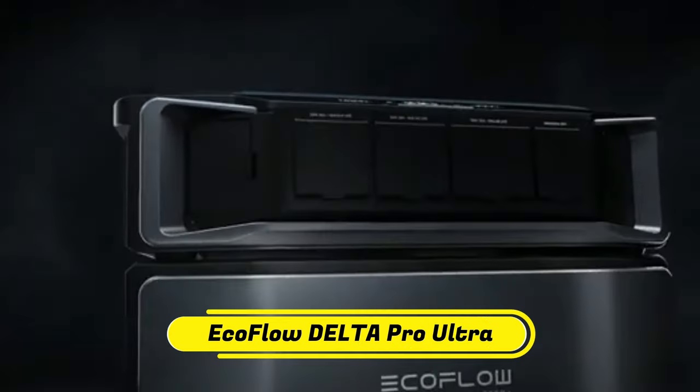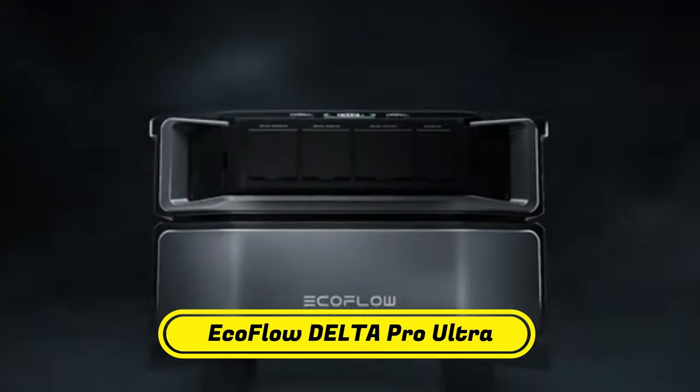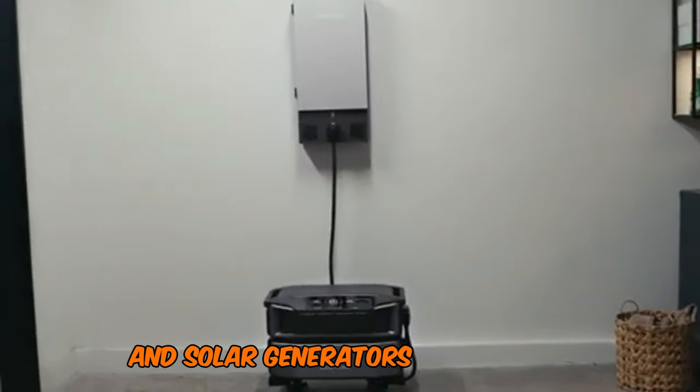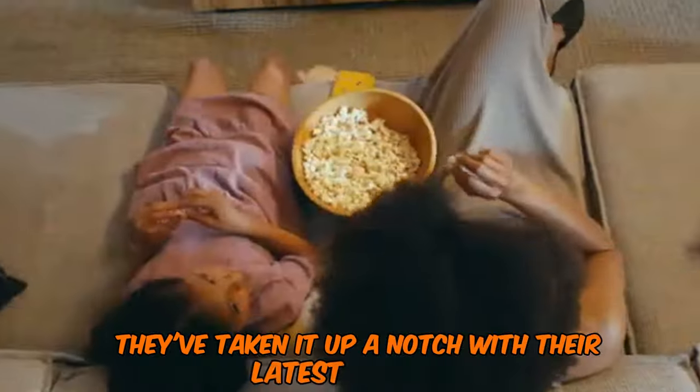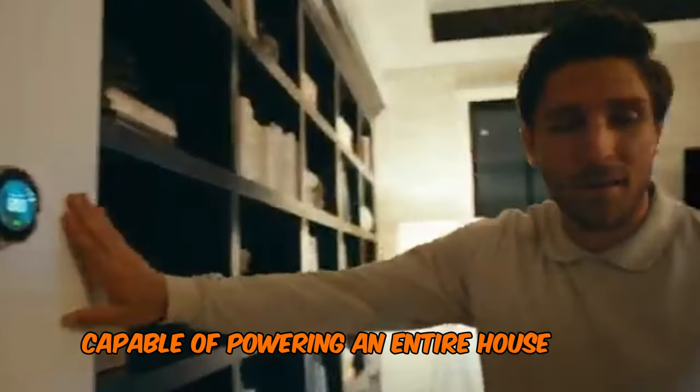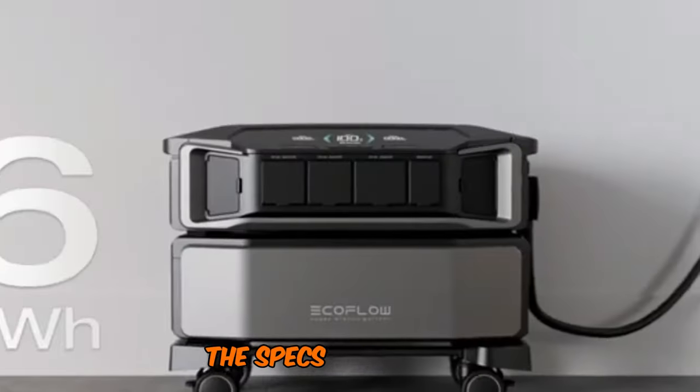Number 3: EcoFlow Delta Pro Ultra. EcoFlow's reputation for portable power stations and solar generators is well-known. However, they've taken it up a notch with their latest creation — a backup battery capable of powering an entire house during blackouts. The specs are impressive.